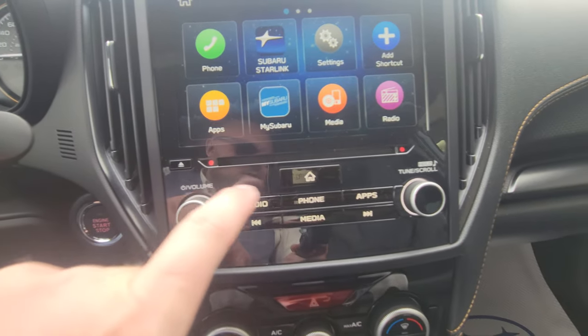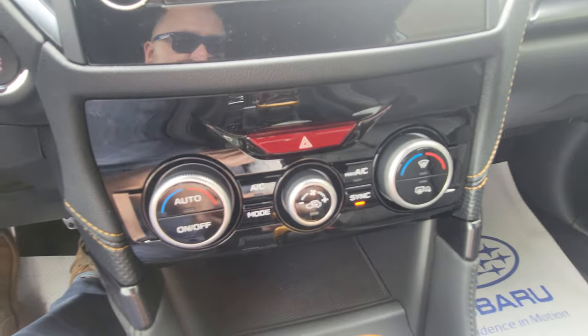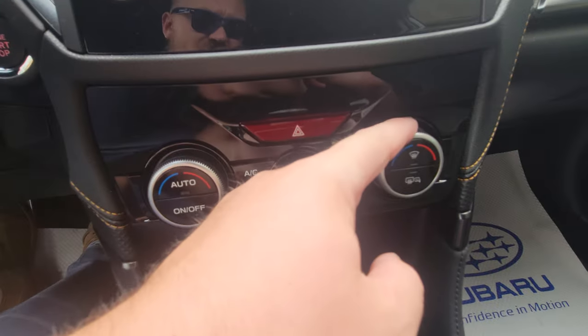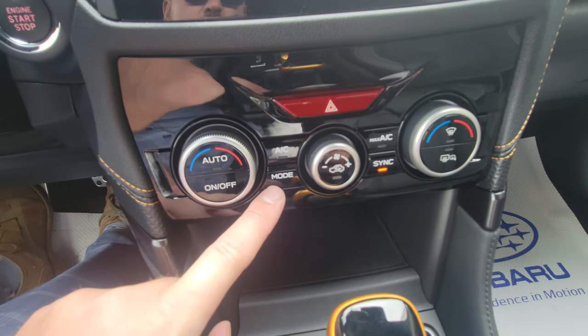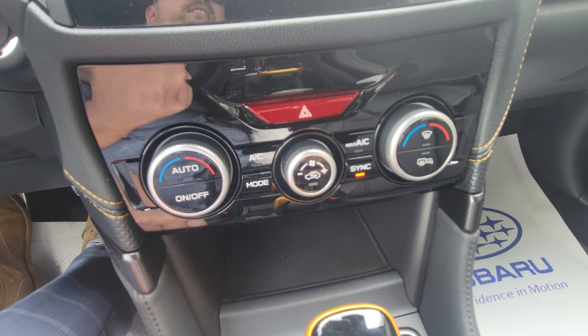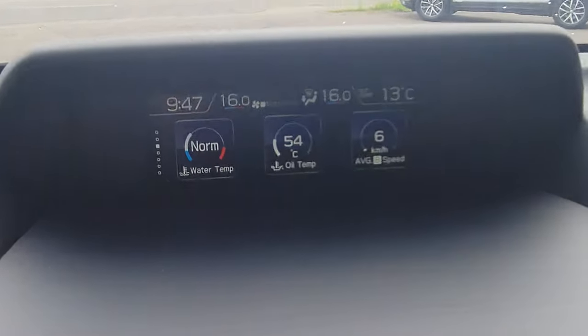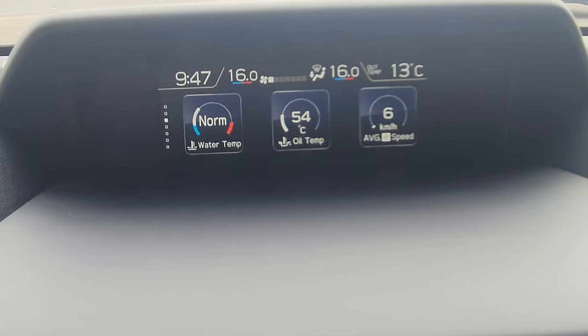There's a CD player with eject, volume, and tuning knobs. Below that are the climate controls: driver-side temp, passenger-side temp, fan strength, mode to change airflow direction, and sync which links driver and passenger temperature together.